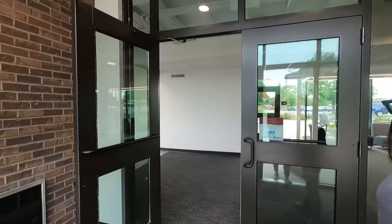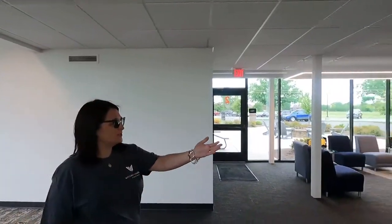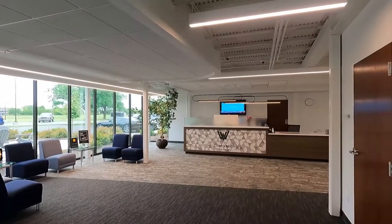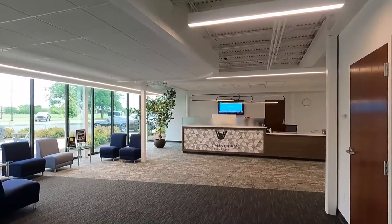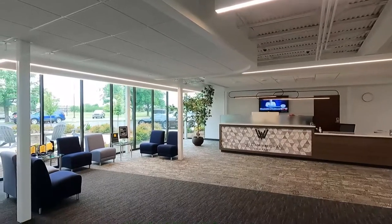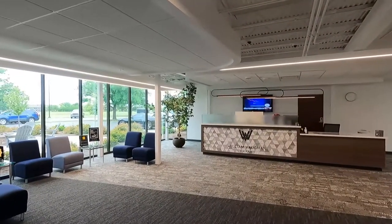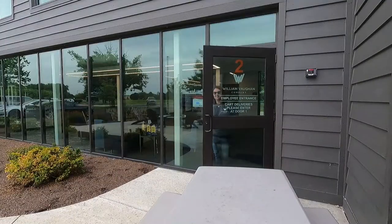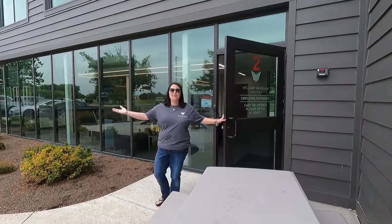This is our main office, recently renovated in the last two years. This is our gorgeous new lobby — it's got some great lighting and a great seating area for our clients. One of our favorite things is our receptionist Missy. Say hi, Missy!